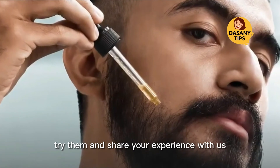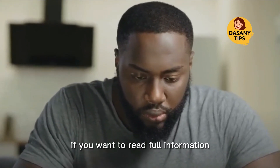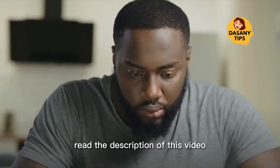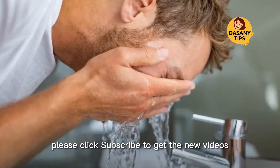Did you like these tips? Have you heard any of them before? Try them and share your experience with us. Thank you for watching. If you want to read full information, the description of this video has a link to the source website. Please click subscribe to get new videos.